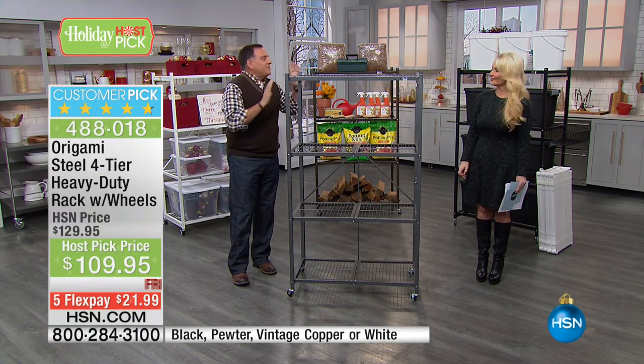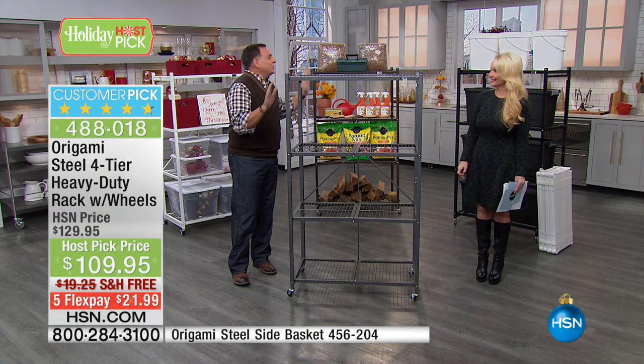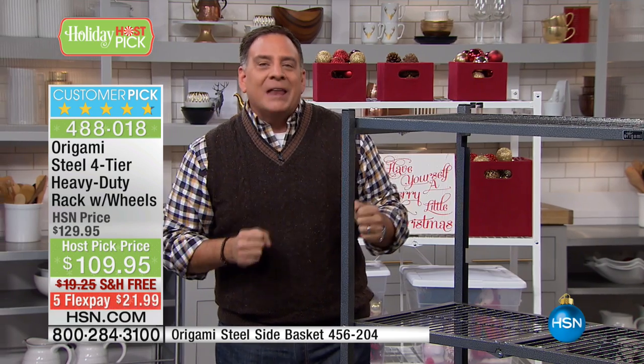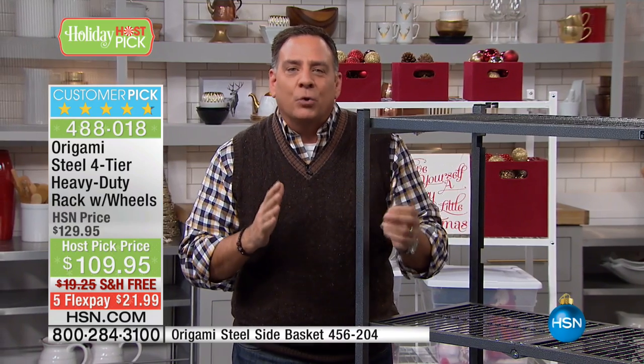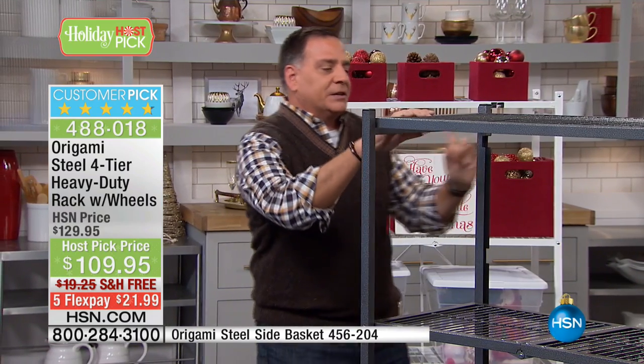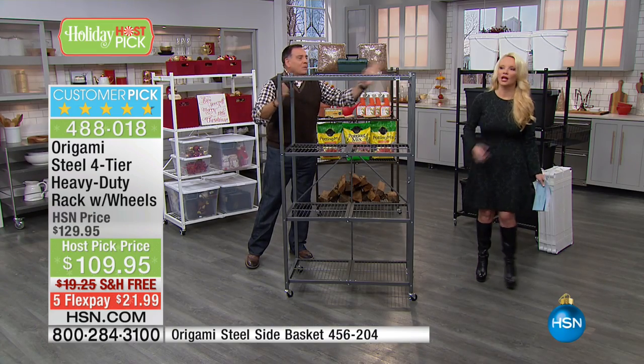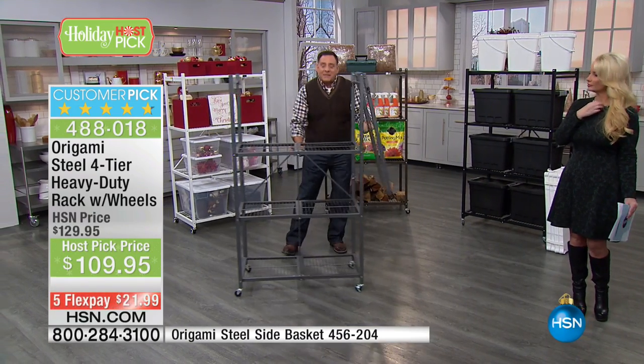We help people find storage space where they didn't know it existed. You can take a three-foot space and make it into 12 feet of storage — just like that. Let me show you how. This is the full-size rack right here, and we have a variety of colors — we'll talk about that in a second.